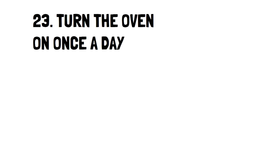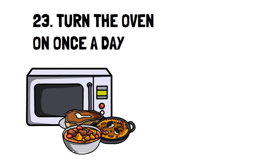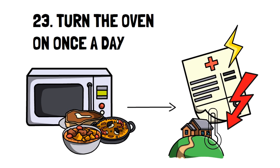Number 23: Turn the oven on once a day. Cook all of your meals in one shot, regardless of when you plan to eat them. This not only acts as the most effective way to use electricity or gas, but it's also an excellent way to heat your home in the winter — it's a trick I use since I bake a lot of bread.